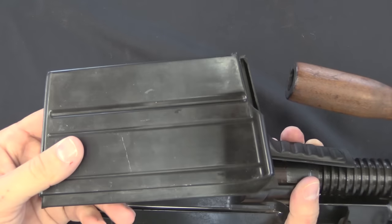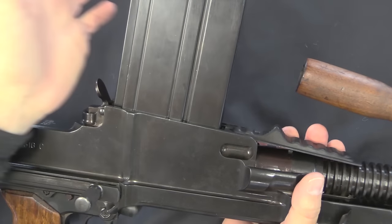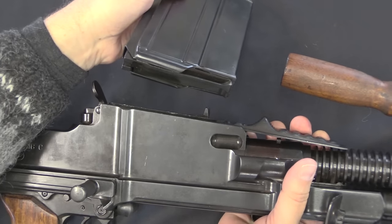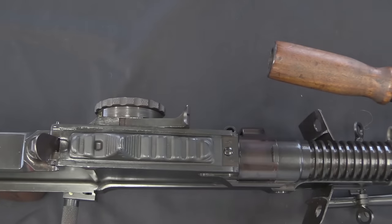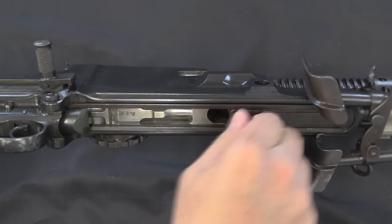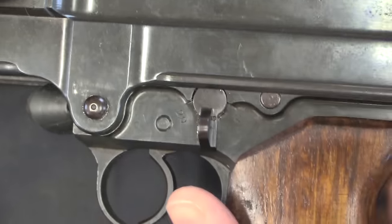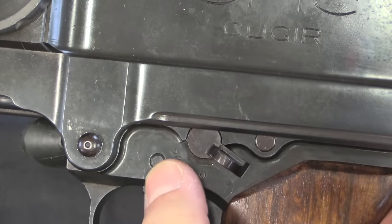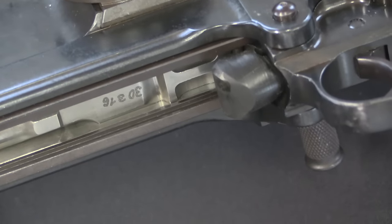This is the exact same magazine that the ZB-26 used — an excellent magazine design: reliable, well-liked, easy to use. You can push the magazine release with the palm of the hand and the magazine tips out. The assistant gunner would be primarily responsible for reloading duty. There is a magazine cover to seal that up when not in use. It is a downward-ejecting gun with a sliding cover plate to close the ejection port. The selector has three positions: one for semi-auto, zero for safe, and 20 for full. Note also the rubber ejection buffer on the front of the trigger guard — really cool.